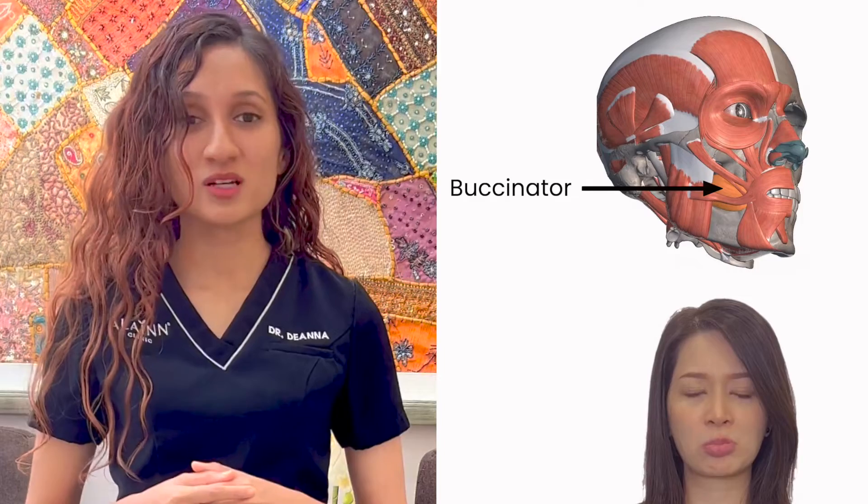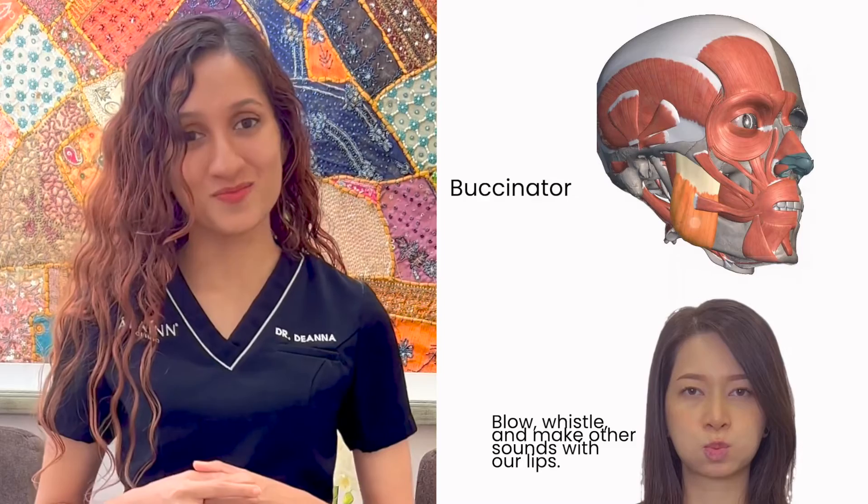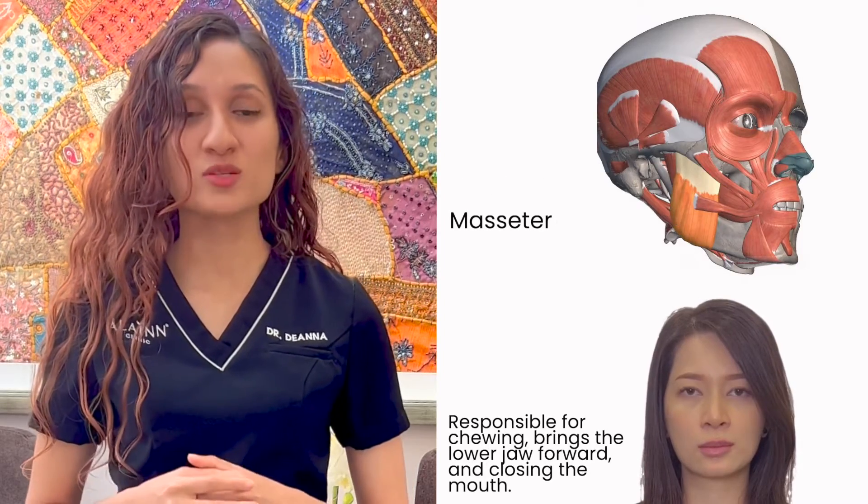The buccinator muscle helps us to blow, whistle, and make other sounds with our lips. The masseter is responsible for chewing.